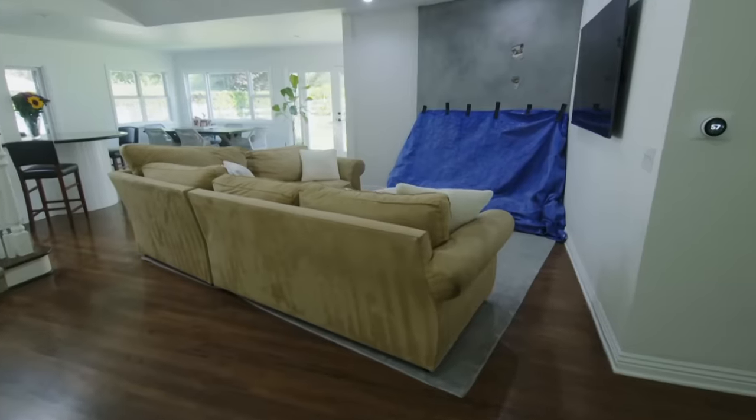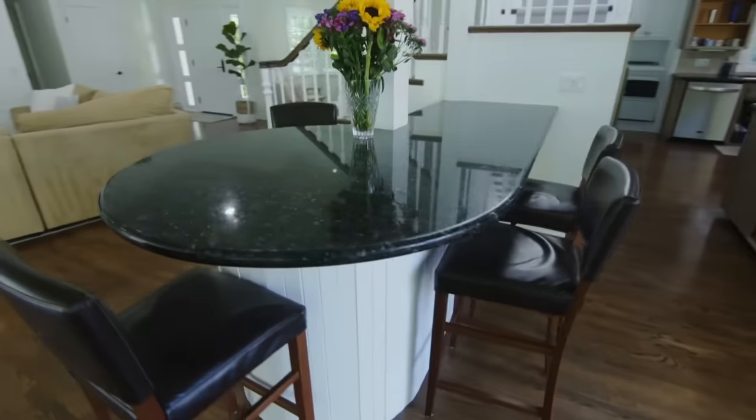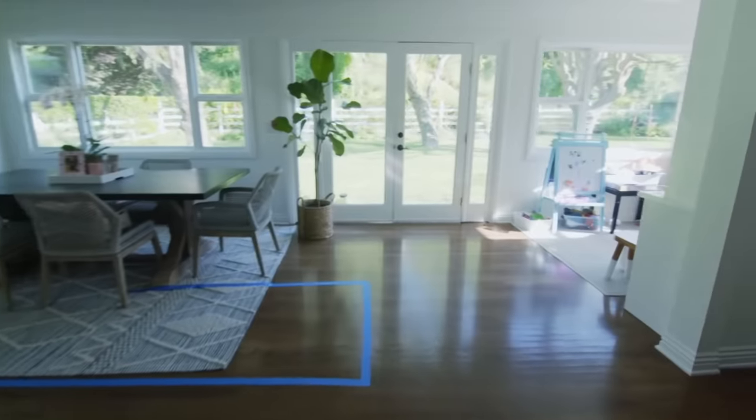It doesn't really feel like you've wrecked your house. This feels like a gorgeous home. It's just really hard to figure out how to use the space for our family to all be together. There is something about a house that doesn't work for you that is almost as bad. We've been trying to come up with ideas to remedy it.